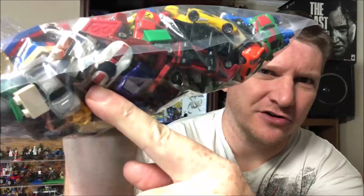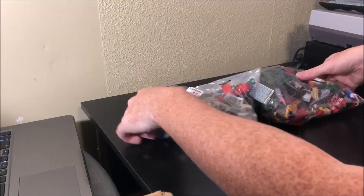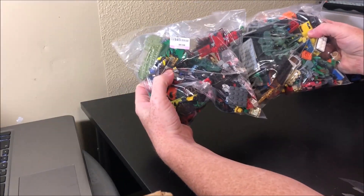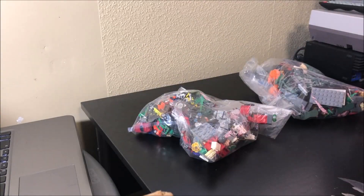These are like the Hot Wheels version of Micro Machines, but we won't know until we bust these bags open and get in there. So let's just get started. There's our two bags of toys that we got from Goodwill. Let's open these up, we'll dump them out, and we'll see what is inside.